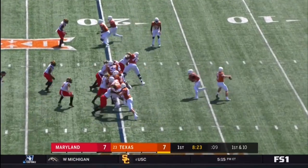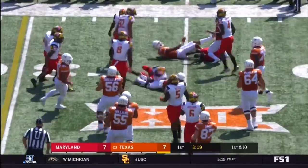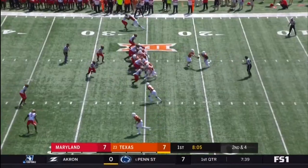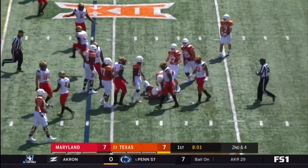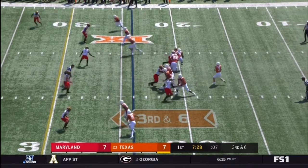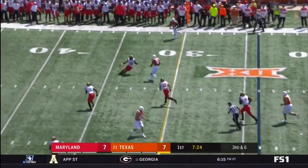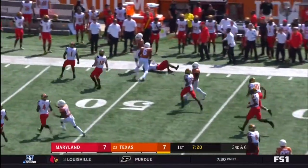Jesse creates some pressure on Shane Bruchel. On first down he completes the pass to Reggie Hemphill-Maps. The handoff to Porter gets tripped up. Bruchel pressured, steps up, completes the pass to Carl Johnson. Johnson gets a block, Johnson to midfield.